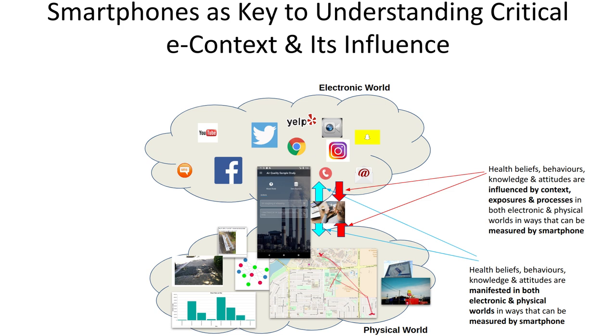Smartphones are in an intriguing position of being the nexus for contact with all sorts of electronic influences as well — whether it's YouTube videos, Facebook status updates, tweets, aspects of the food environment as indicated by Yelp reviews, Instagram, or Snapchat messages. The smartphone is the conduit for a lot of those messages coming into a person. And in turn, posts from that person to Twitter, Instagram, or Facebook updates give us some understanding of attitudes, beliefs, and knowledge in the health sphere and, to some degree, health behaviors. Smartphones have this unique straddling position between these two worlds.